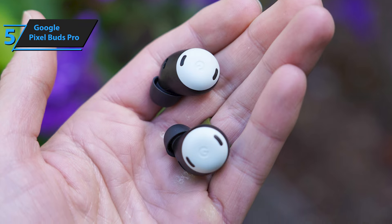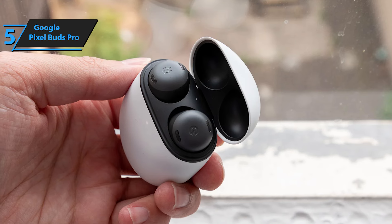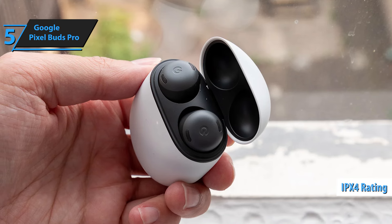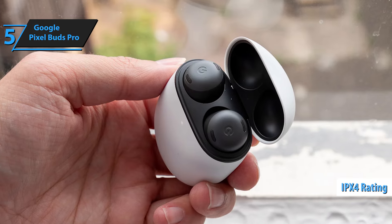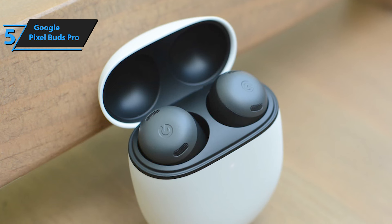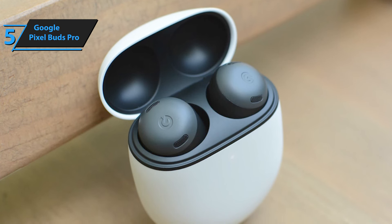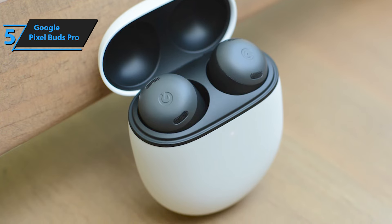Resembling cylindrical shapes, the earbuds come with three sizes of silicone eartips — small, medium, and large — eliminating the need for wingtip stabilizers seen in the A-Series. Both the Pro and A-Series boast a standard IPX4 rating for water splash resistance. However, the Pro variant exclusively features an IPX2 waterproof case. The charging case, shaped like an egg, can only be laid flat.